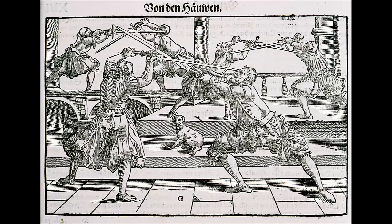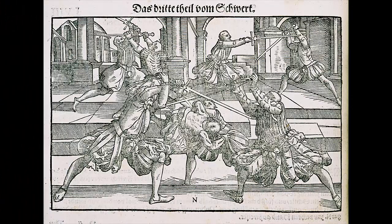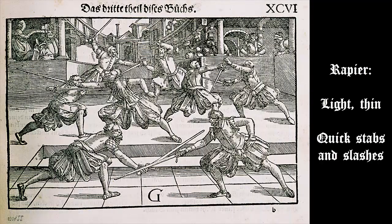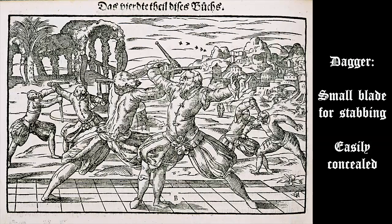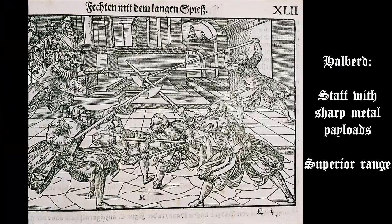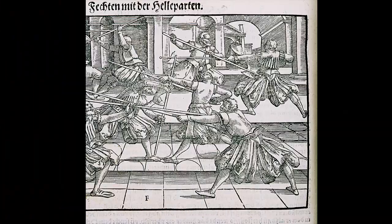Despite the heavy focus on the longsword and sword play, the Art of Combat actually covers fighting styles for a number of different weapons, though the sword is still covered in the most detail. Other weapons found in the manual are the Dussack, the Rapier, the Dagger, the Quarterstaff, the Halberd, and the Pike.